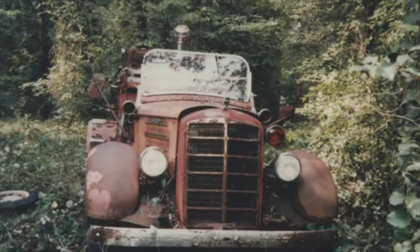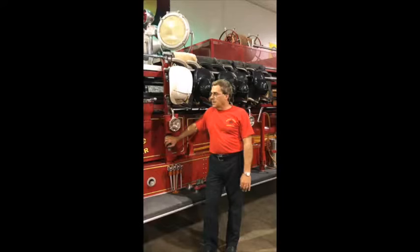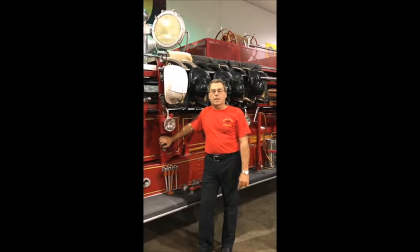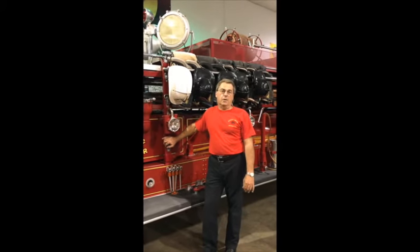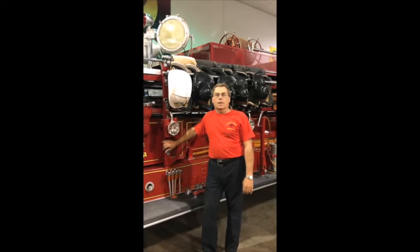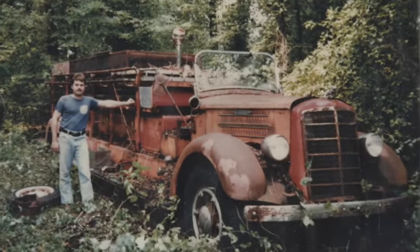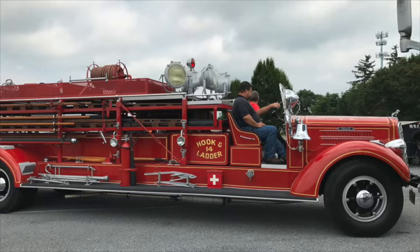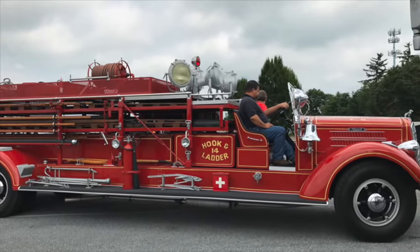At that point I purchased the truck and realized that it was not only a hook and ladder, but what made this very unique was it was built with a pumping tank on it, which makes it extremely rare. At that point I decided the truck needed to be saved. I went through a six-year full frame-up restoration which was completed in 1991.